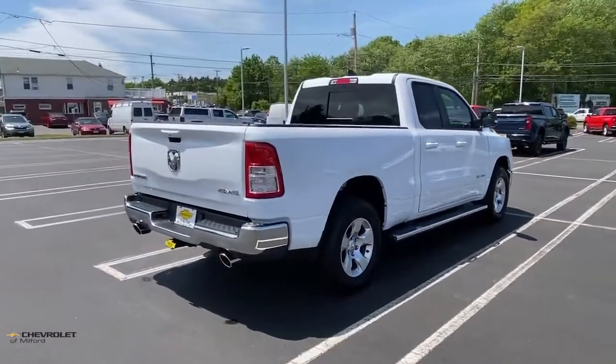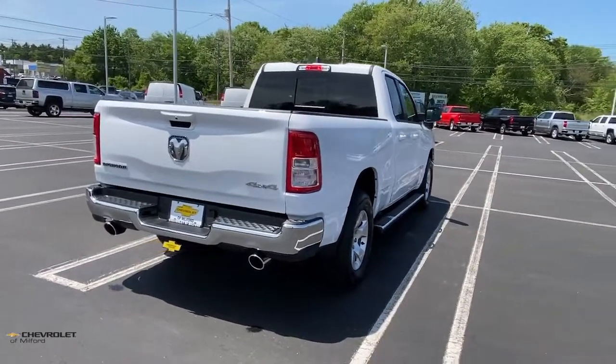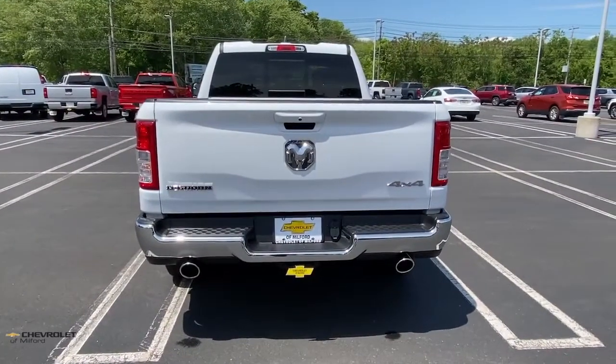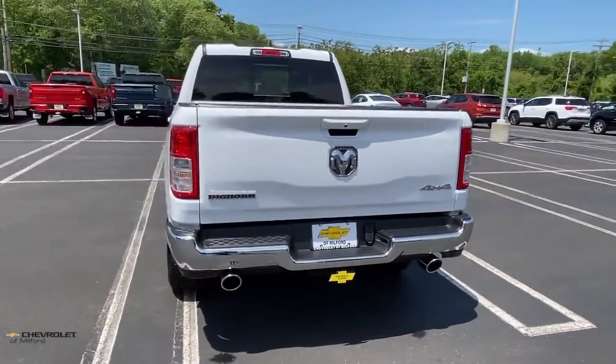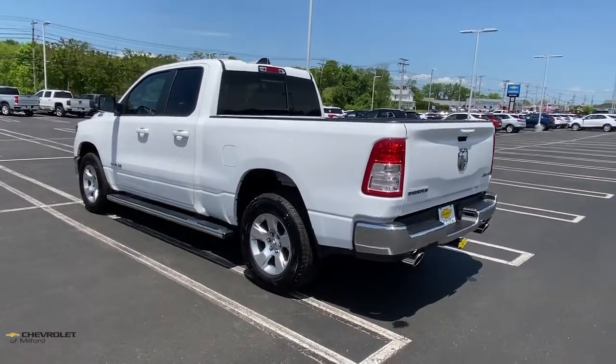Keyless entry, remote engine start, backup camera, fog lamps, electronic stability control, intermittent wipers, universal garage door opener, tire pressure monitoring system, trip computer, power windows.